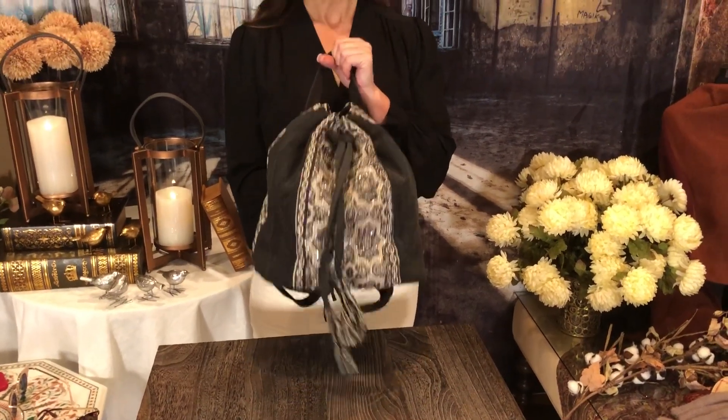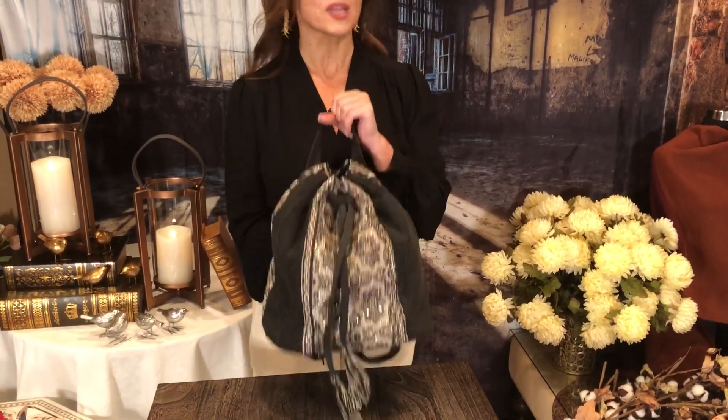If you just want a bag that looks amazing, this is absolutely perfect. I love the trend, the look, the colors, the embellishment, and the sparkle. I think this is going to be one of your favorite pieces this fall.